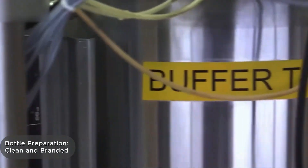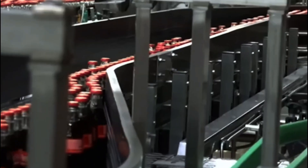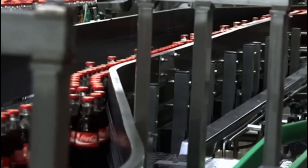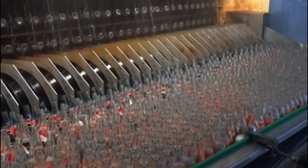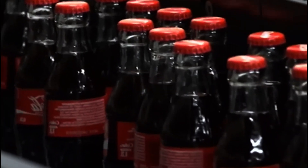While the beverage is being made, the automated line is busy with another task: preparing the bottles. Plastic bottles arrive at the factory in the form of preforms and are expanded with hot air into their final shape. After that, they are thoroughly rinsed — machines flip each bottle upside down and rinse them with filtered, pressurized water. Only after this step are they placed upright on the conveyor again.